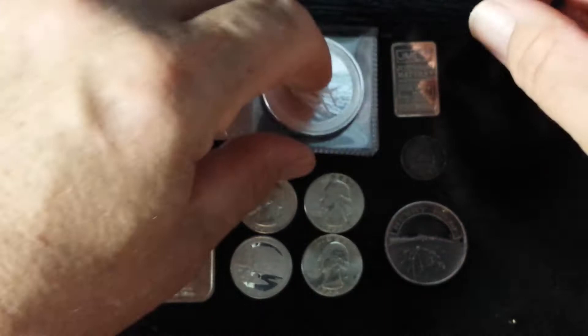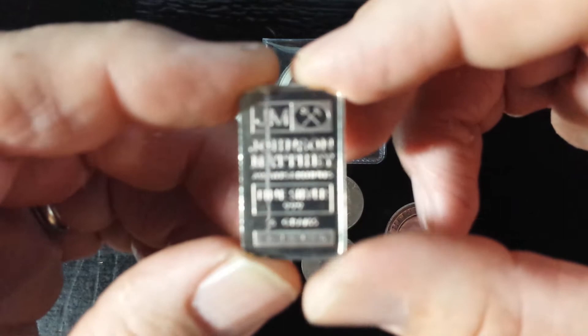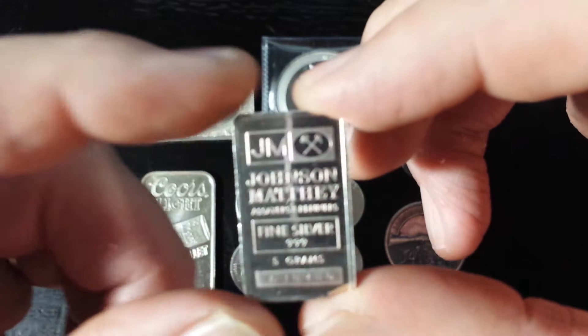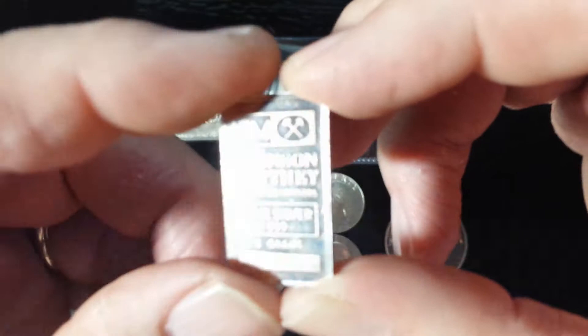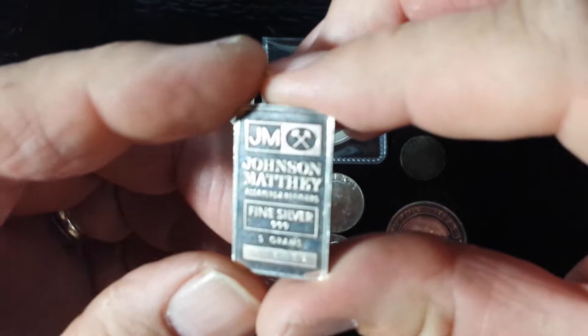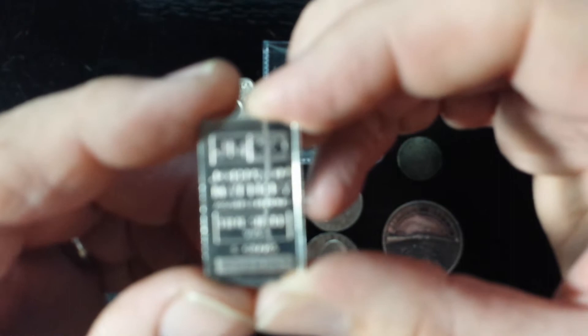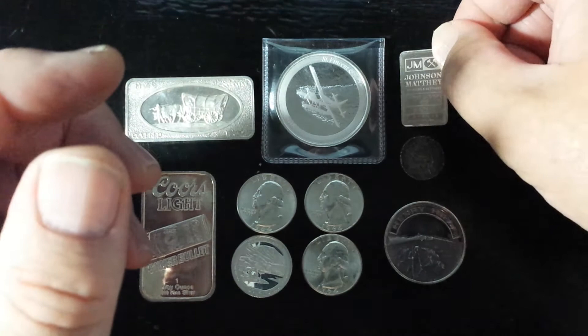Next, we have a Johnson Matthey 5 gram silver bar. It's got little serial numbers on it that I can't really read. Anytime I can find some really cool fractional stuff, I always pick it up. It's got a little bit of toning to it, nothing over the top. I like this old Johnson Matthey stuff. If you've seen my previous YouTube videos, I have some very cool one-of-a-kind Johnson Matthey half-ounce dodecagon.